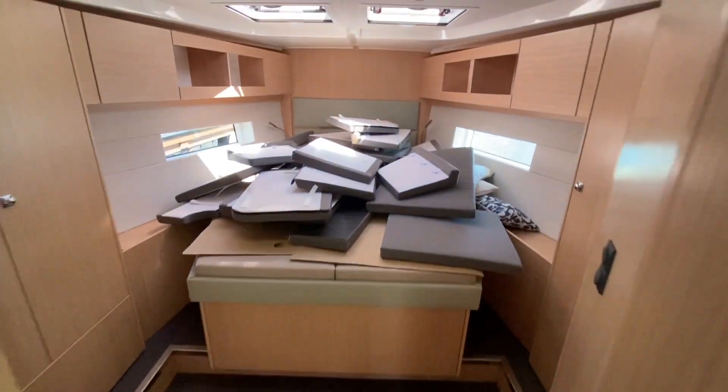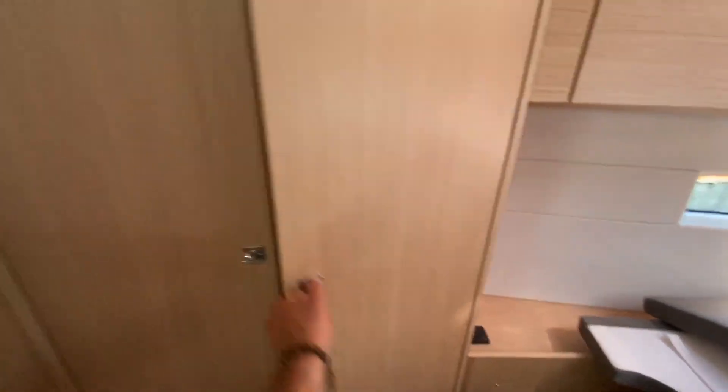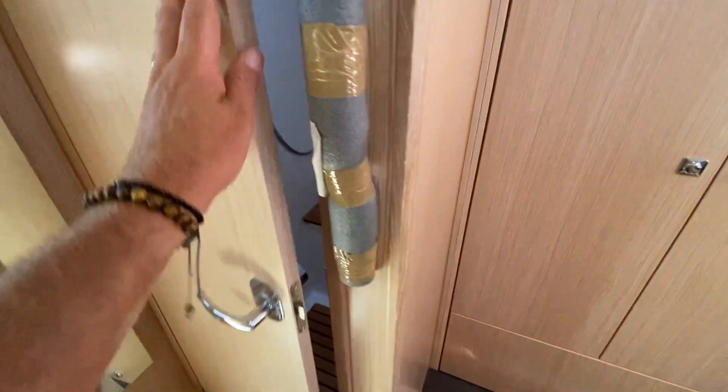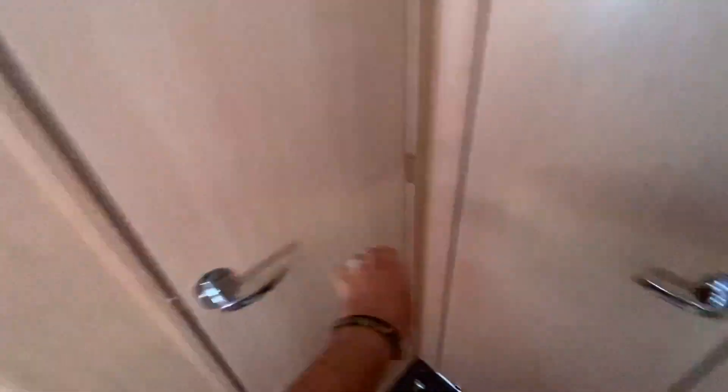Coming up forward, here's the master cabin. These are all the cockpit cushions, hanging lockers, and lots of storage and drawer space. There will also be a full walk-in shower compartment located here, a full-length mirror, and then a separate head compartment with quiet flush electric toilets.